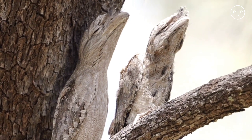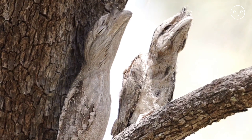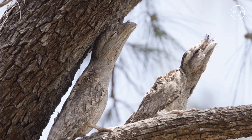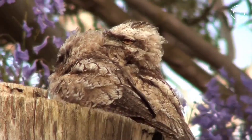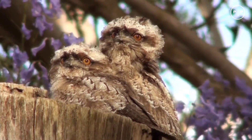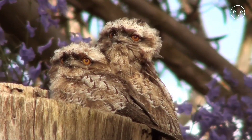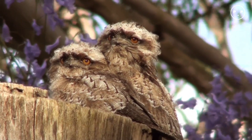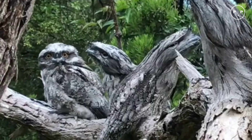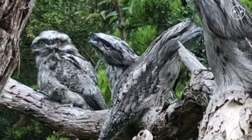Tawny frogmouths form monogamous pairs for breeding and stay together for life. Breeding season is August through December each year, typically sparked by heavy seasonal rains. They tend to use the same breeding site each year, maintaining their nest with available leaves, feathers, moss, or lichen. Both sexes incubate and defend the nest from predators.